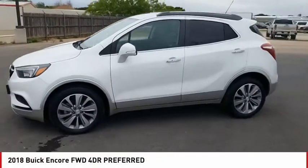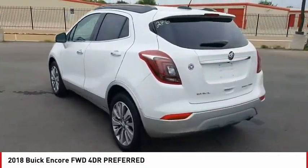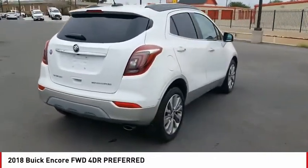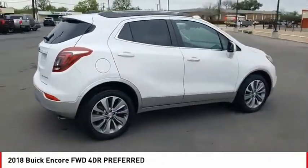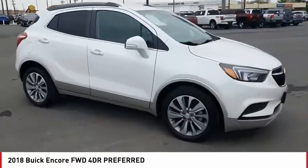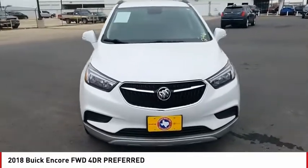Looking for the right vehicle? Check out the 2018 Encore. The Encore captures Buick's traditional strengths while demonstrating luxury and style in a petite size. It's amazingly quiet at freeway speeds and the suspension engulfs pavement imperfections, providing passengers with a pampered ride.